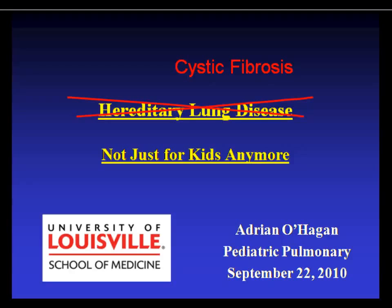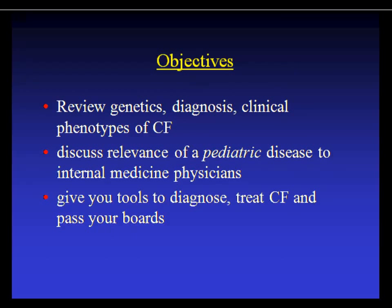Welcome, everyone. My name is Dr. O'Hagan. I'm one of the pediatric pulmonologists here. I'm actually med-peds trained, so I have a little bit of internal medicine background. What I was asked to talk about today was heritable lung disease, but in the interest of time, we decided to just talk about cystic fibrosis. My objectives today are to review the genetics, the diagnosis, the different phenotypes of cystic fibrosis, and to describe why it's important for you to know about it — not only for your boards, but for your futures in whatever specialty you're in.